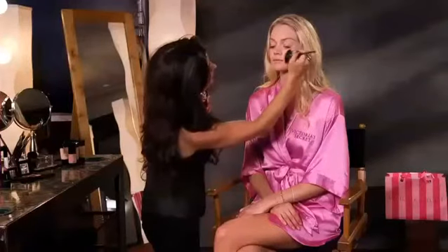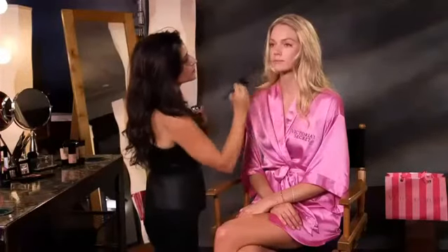The final step for face is to apply our Mineral Duo Powder, which is really beautiful. It has a highlighting shade and a blush shade — really natural, because this is more of a neutral look, but really pretty and wearable. That concludes the basic face prep for this gorgeous look.